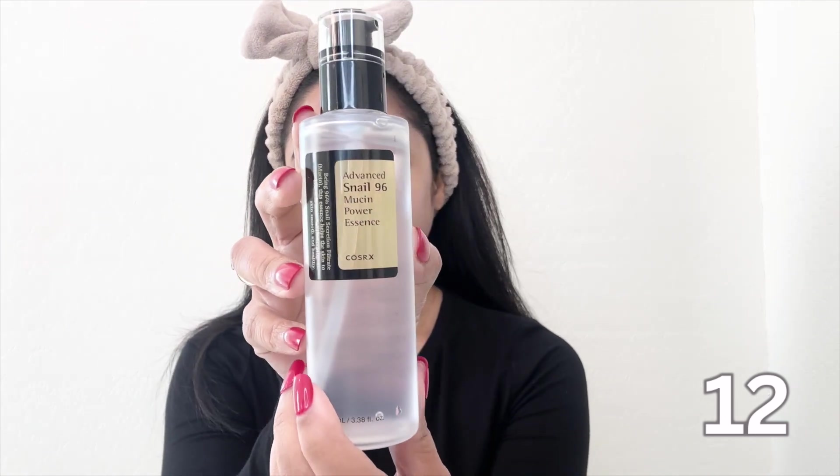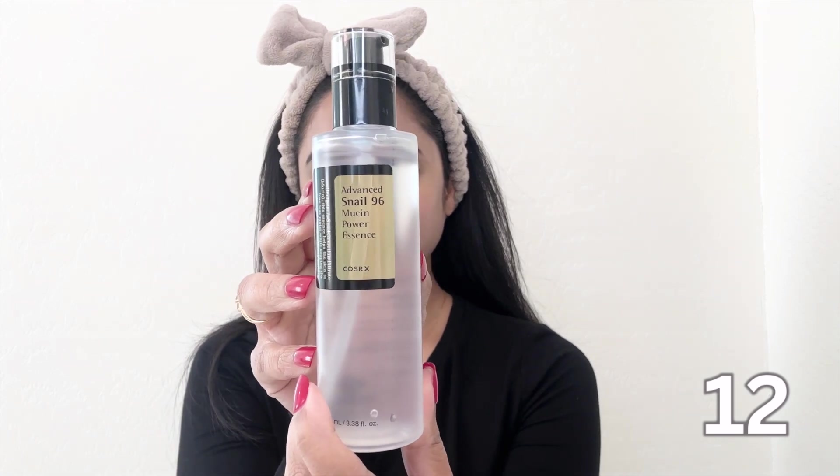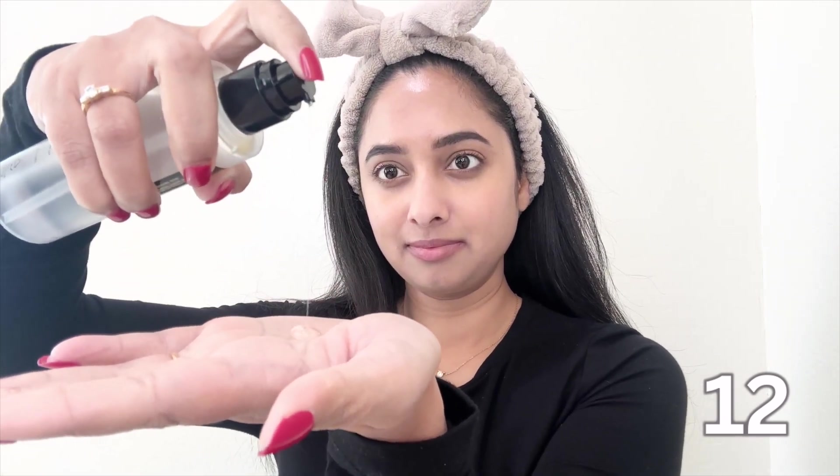Moving on to skincare. Snail mucin is a game-changing ingredient. It might sound unconventional but trust me, it does wonders for your skin. It has incredible hydrating properties — it's like a miracle worker. Snail mucin contains a combination of hyaluronic acid and glycolic acid working together to keep your skin plump and hydrated. It doesn't have any smell. If you have sensitive skin, you'll appreciate its soothing properties. I incorporated snail mucin into my routine and I absolutely love it. My skin feels more hydrated, looks brighter and I've noticed a significant reduction in redness.